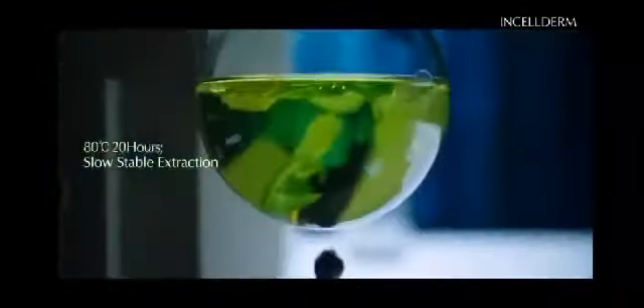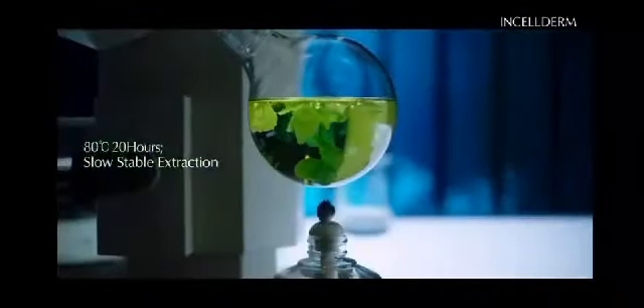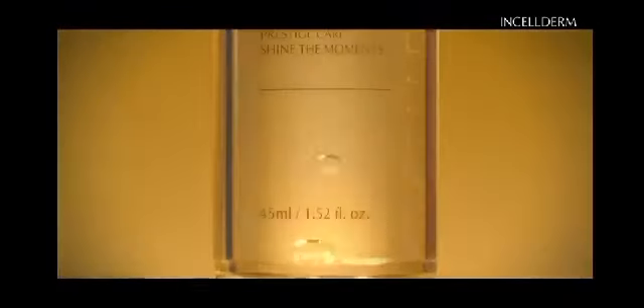That water is infused at the optimal temperature of 80 degrees Celsius for 20 hours to slowly and gently extract the essential fluids from the Byung-Pul leaves. Those fluids are at the core of the brightening and purifying energy delivered by Incel Derm.